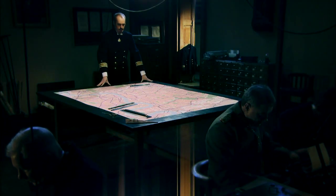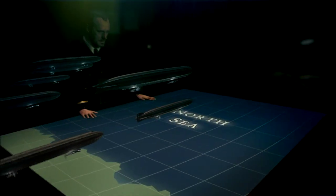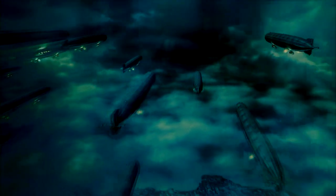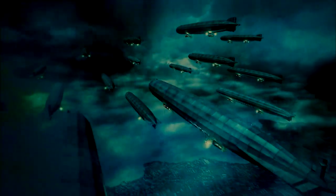The first opportunity to try out the new ammunition was September 2nd, 1916, when the Germans launched the biggest raid of the war. A fleet of 16 airships set a course for London. British fighters were scrambled at 11 p.m.